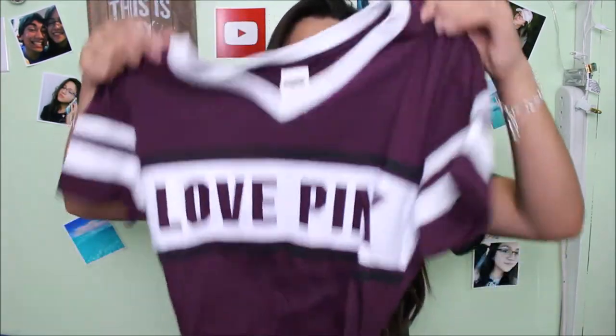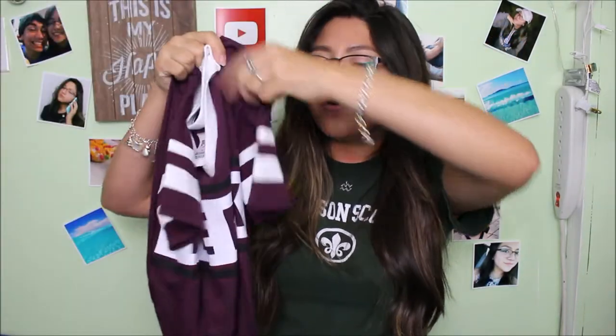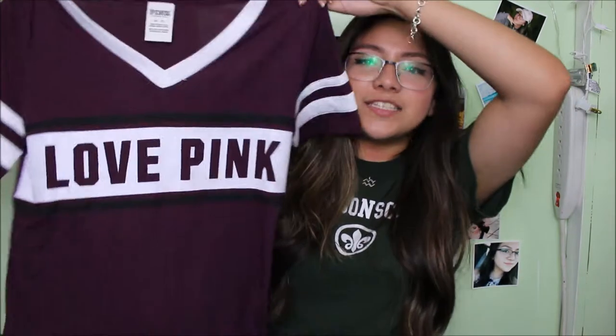The first two things I'm going to show you are from Missouri — I didn't haul these, I figured I would just show them now. The first thing I got was from Victoria's Secret Pink. It's just a shirt that says Love Pink, it's a v-neck, and I like how it has stripes on the sleeves — looks real sporty. It's just a maroon shirt.